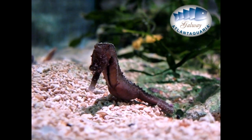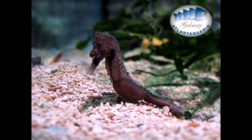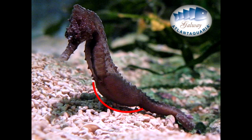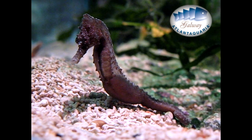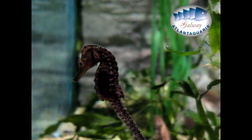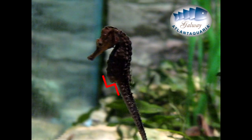The most special characteristic of the seahorse is the reproduction. The male seahorse is equipped with a brood pouch on the ventral side. Contrary to the males, the females don't have a ventral pouch.